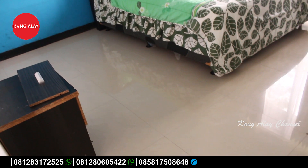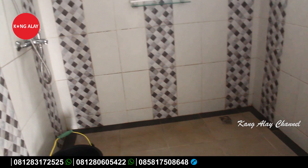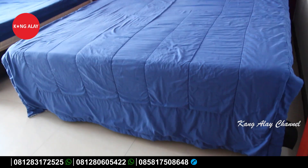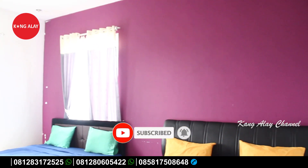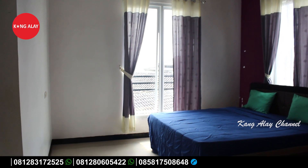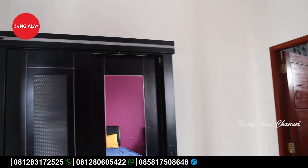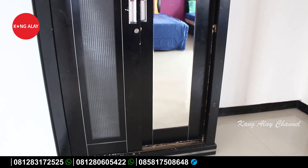Vila ini dekat dengan objek wisata Taman Safari, jadi ketika bermalam di Vila Nabila Kaina bisa berwisata menuju Taman Safari. Salah satu kamar tidur di lantai dua sudah terisi dengan double bed, dan teman-teman juga mendapatkan free extra bed dari Vila Nabila Kaina 99. Semua kamar tidur sudah terisi dengan lemari untuk menaruh barang.